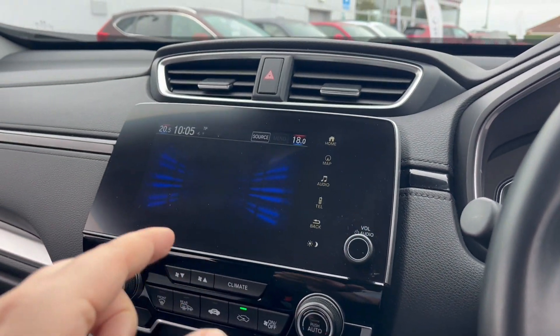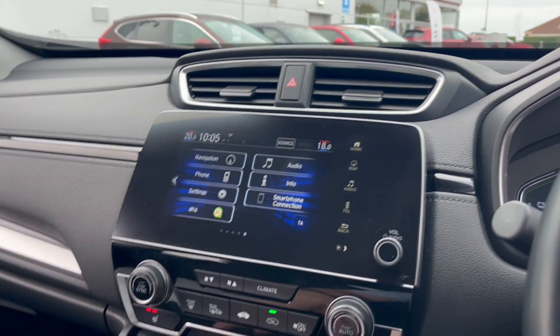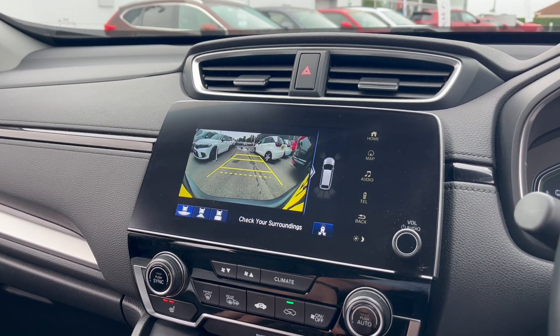I'll take it to the home screen. Sat Nav, Bluetooth, DAB radio. And a nice big reverse camera there.